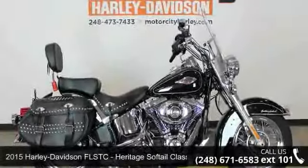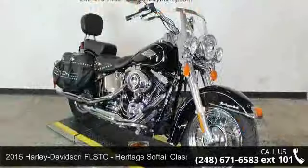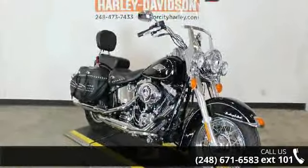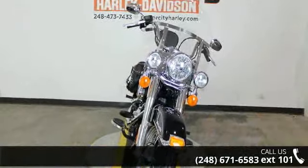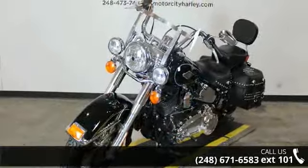Check out this 2015 Harley-Davidson FLSTC Heritage Softail Classic. If you're looking for a solid bike, look no further. This is a great deal on a pre-owned motorcycle. Low mileage is an important factor in your purchase and this one delivers a low odometer reading.